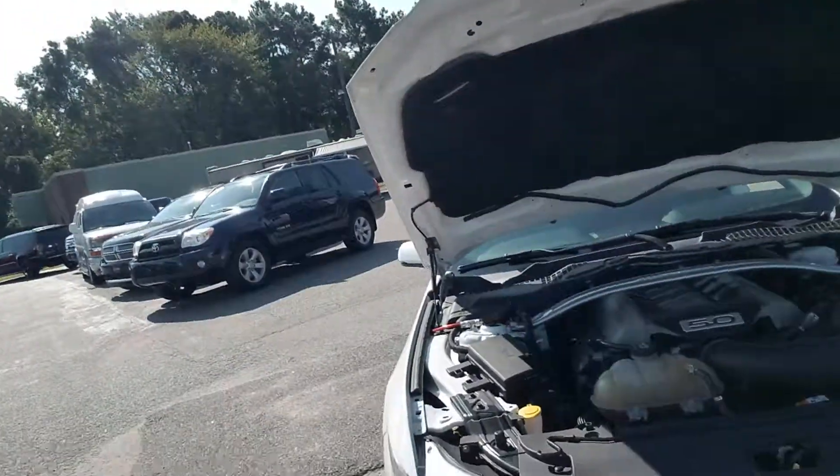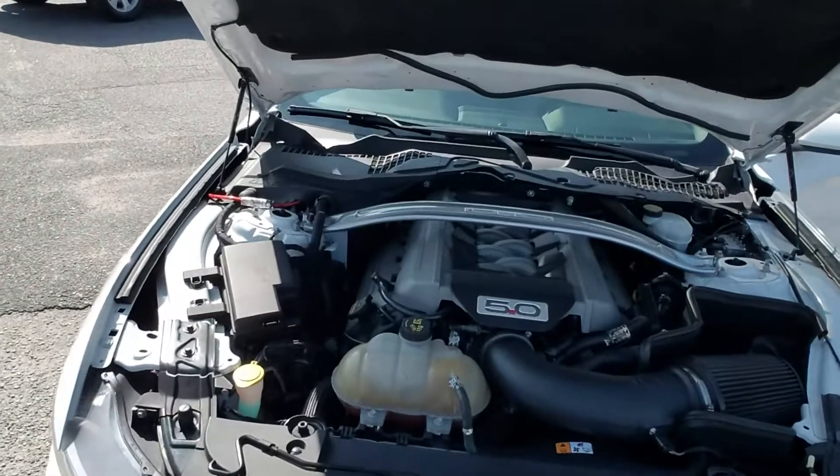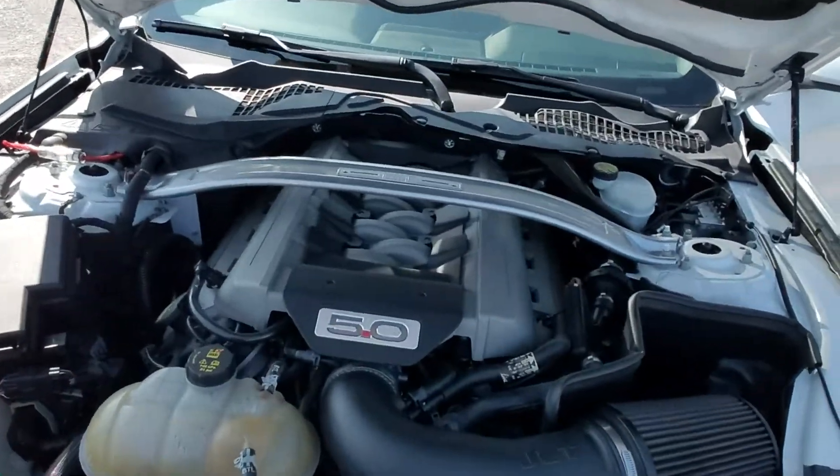It's also got a few little bolt-on performance parts to it, and it is pretty radical. This has the 5-liter GT engine in it. It also has the JLT intake that you can see here.